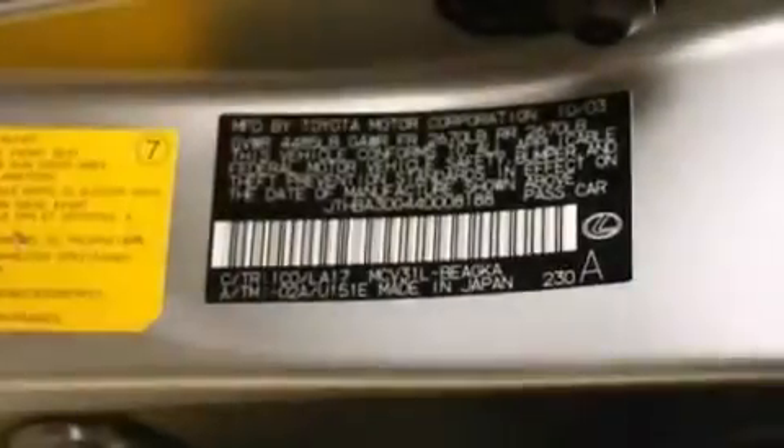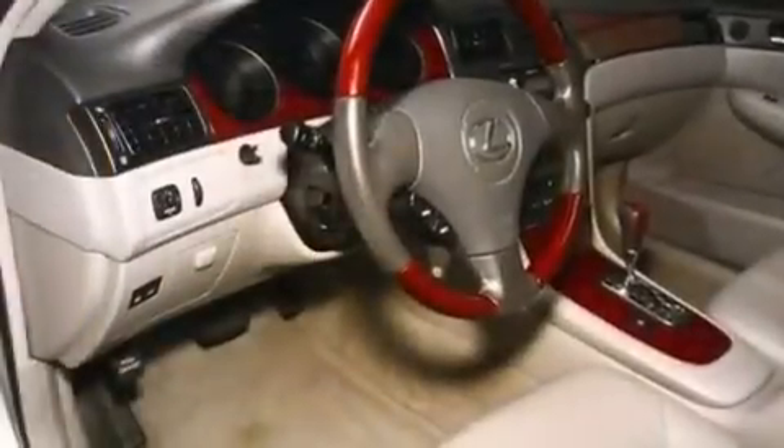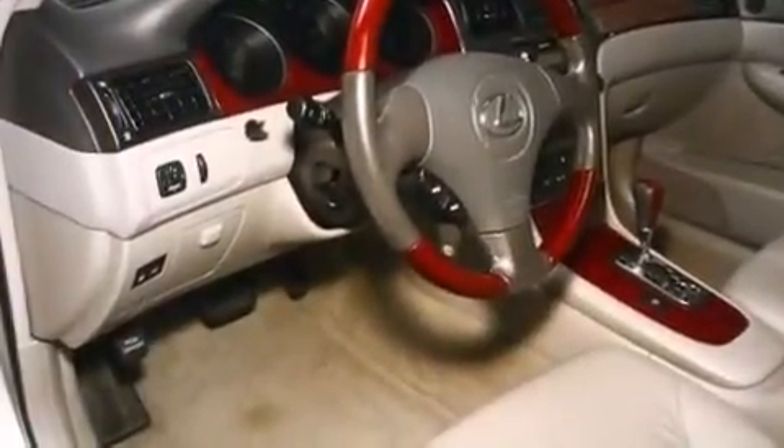Features include aluminum wheels, adjustable driver pedals, cruise control, a CD player, leather seats, an illuminated driver's side vanity mirror, and a tool kit.